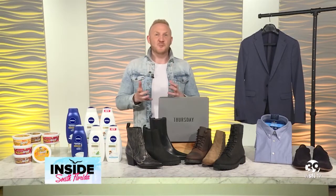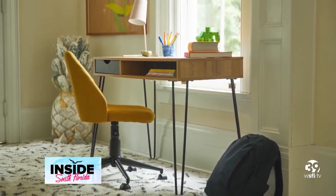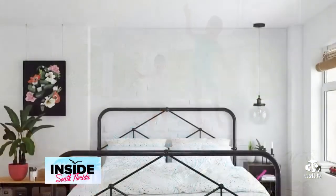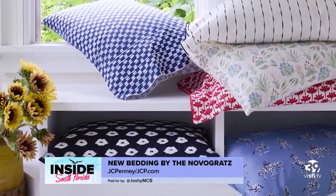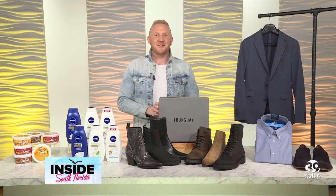JCPenney also recently launched their new home collection with the Novogratz. The back-to-everything collection features a curated selection of furniture, decor, and exclusive bedding and rugs with a contemporary twist. All bedding is 100% cotton, made-in-green certified, and is exclusive to JCP, found in select stores and JCP.com.